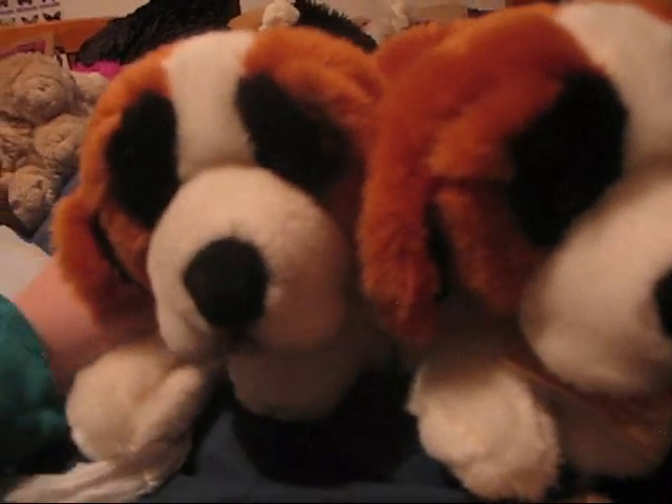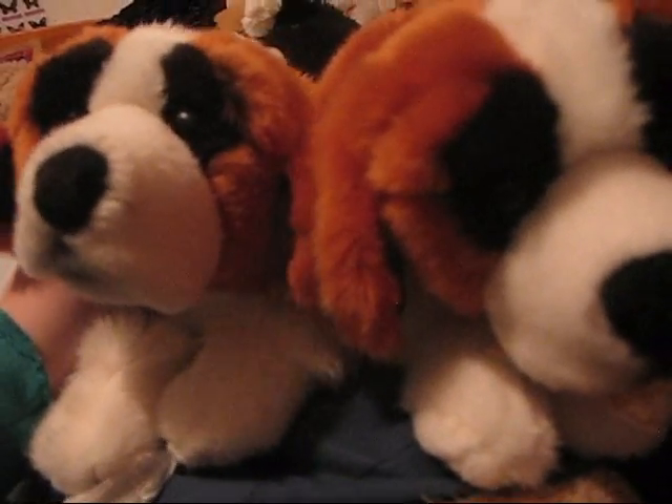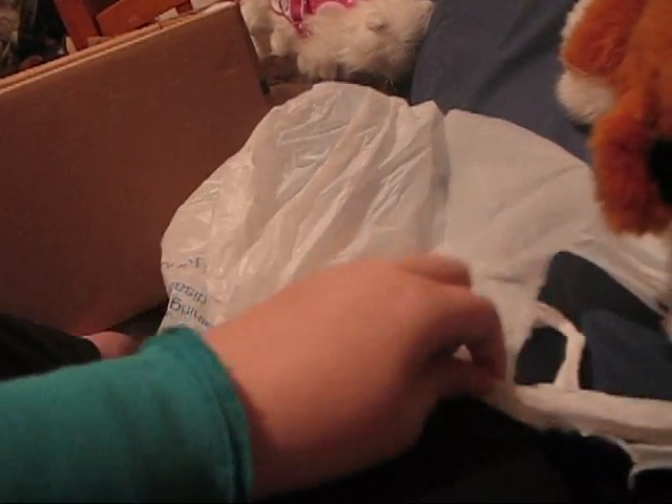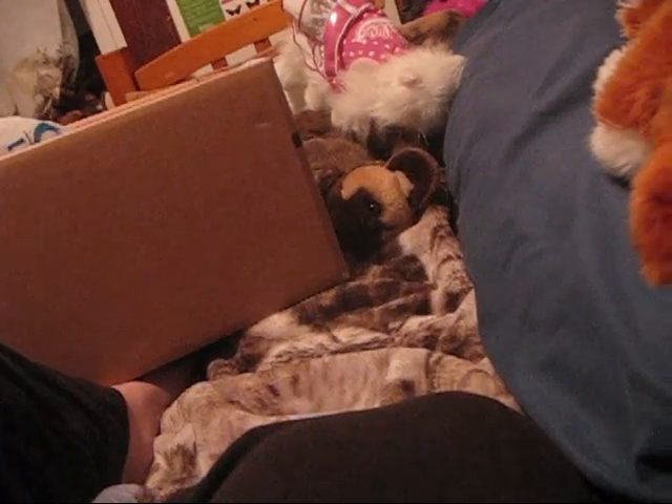So thank you for watching, please rate, comment, and subscribe. Also guys, I have something to tell you that's really important — these are not real Webkinz. I didn't get them from eBay. I just put them in this bag and got that bag, and I wrote the letter in it.